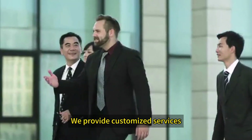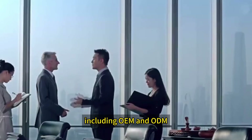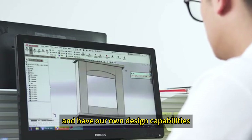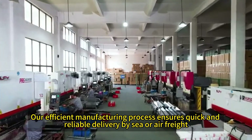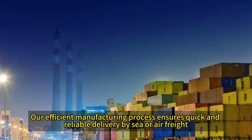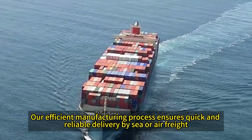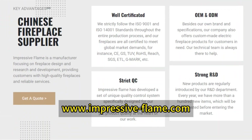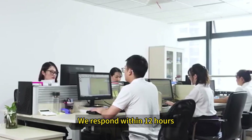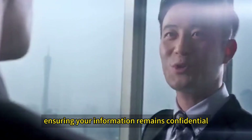We provide customized services, including OEM and ODM, and have our own design capabilities. Our efficient manufacturing process ensures quick and reliable delivery by sea or air freight. Interested? Leave a comment or visit our website. We respond within 12 hours, ensuring your information remains confidential.